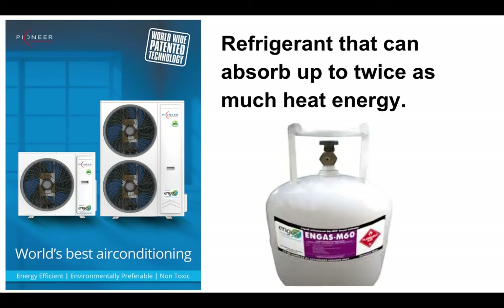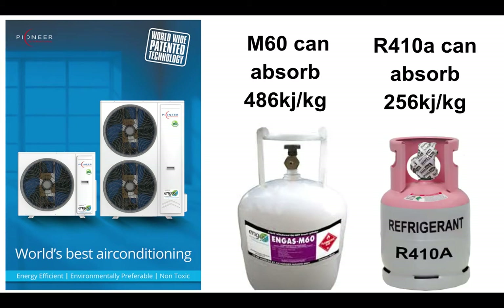The biggest difference in our equipment is the refrigerant — this is the future. We've got wonderful compressors and wonderful components, and now we've got a wonderful refrigerant. It's natural and it can absorb nearly twice as much heat energy as R-410A. It's better for the environment than chemical refrigerants. The natural refrigerant we're using, R-290, can absorb 486 kilojoules per kilogram.